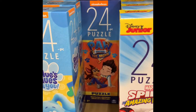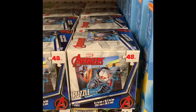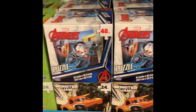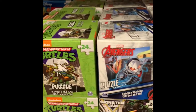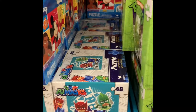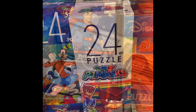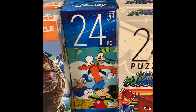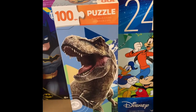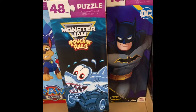We also have some new puzzles - Blue's Clues, Paw Patrol, Mickey, and Avengers. These are the cube puzzles. They also have Teenage Mutant Ninja Turtles. Keep in mind that the Turtles one was 24 pieces, this Disney one is 100 pieces, and Superman is 48 pieces - so if you're getting them for smaller kids, keep an eye on that puzzle count.